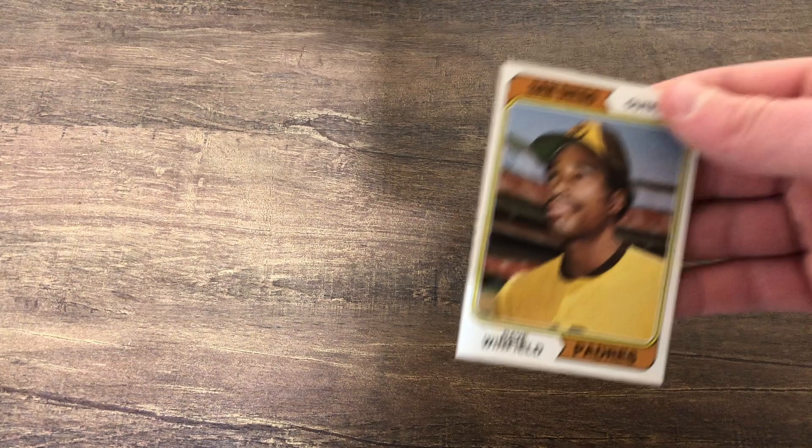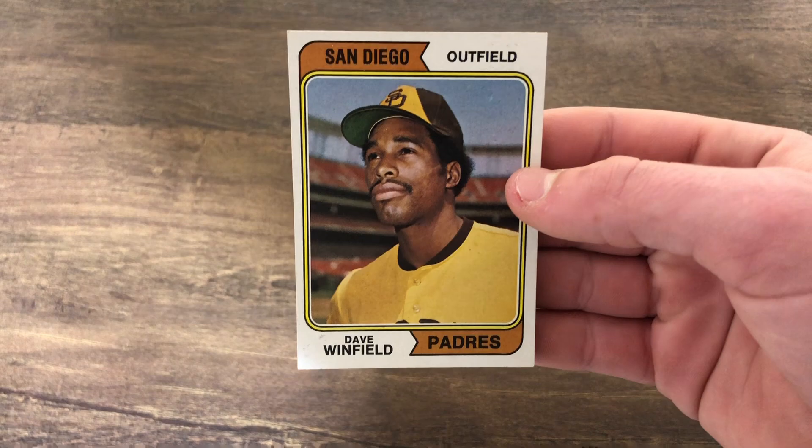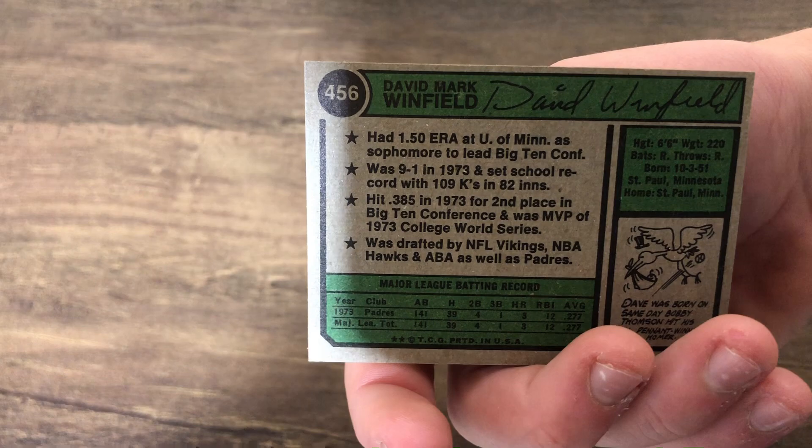Next up, look at this card — this is one of the most fabulous cards I've ever seen. It's a 1974 Dave Winfield, obviously his rookie card. Great Minnesota athlete — he played basketball with the Minnesota Gophers, played baseball with the Gophers, and he is in the 3,000 hit club. Very nice card in pristine condition. I'm going to throw this right into my set after I'm done with this video.